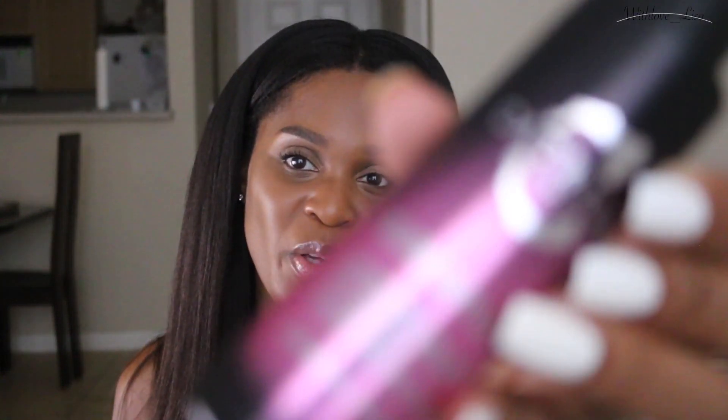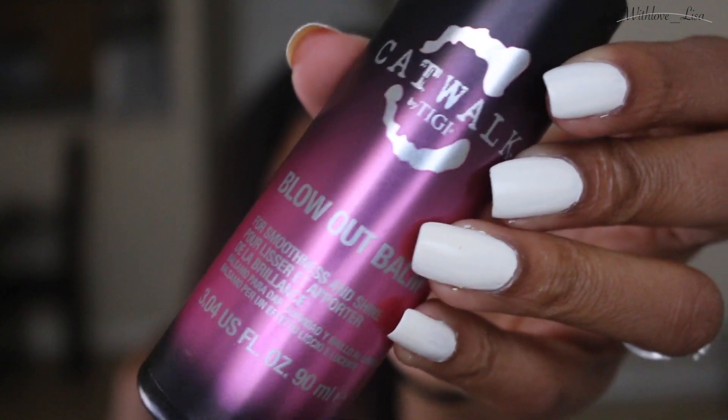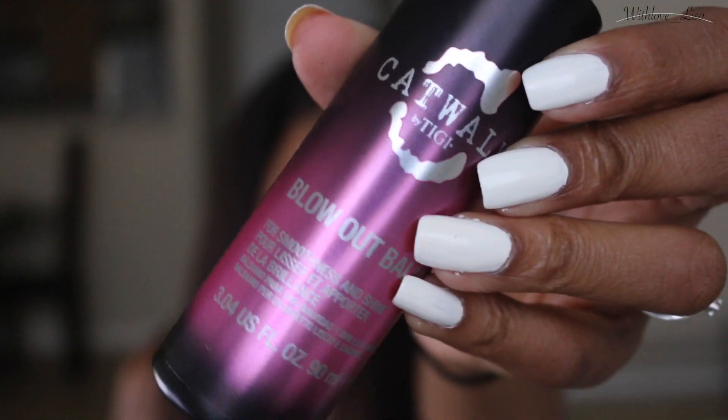And that is the Catwalk Blowout Balm. If you've been following me for a while, you know I've been using this stuff for a very long time. It smells amazing. The product itself, when it comes out, is kind of like a shimmering, iridescent color — it's really pretty. None of that actually shows up on your hair, but it's a really good product. It's lightweight and none of these things hold my hair down.